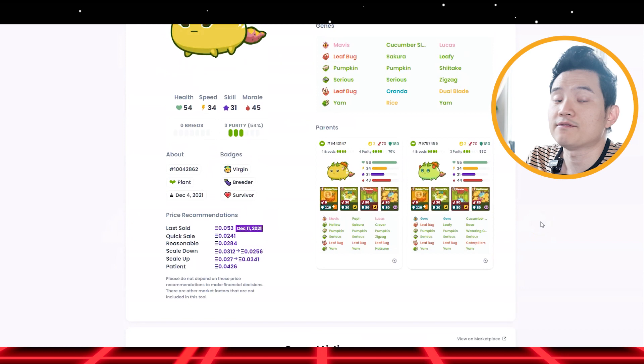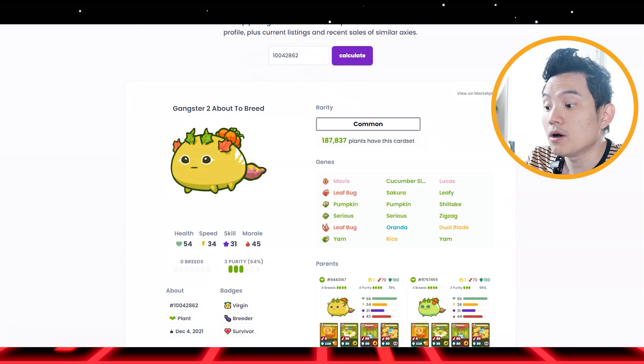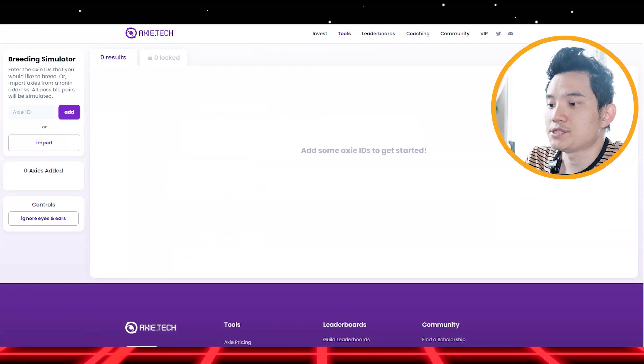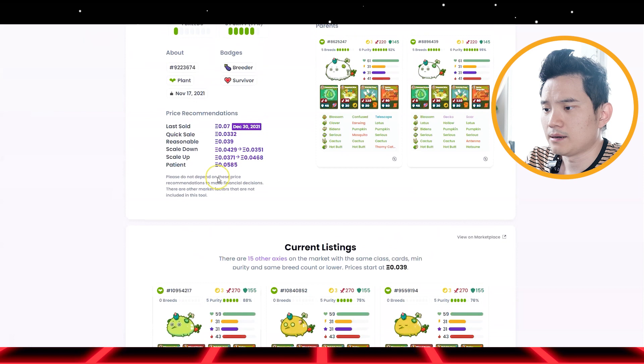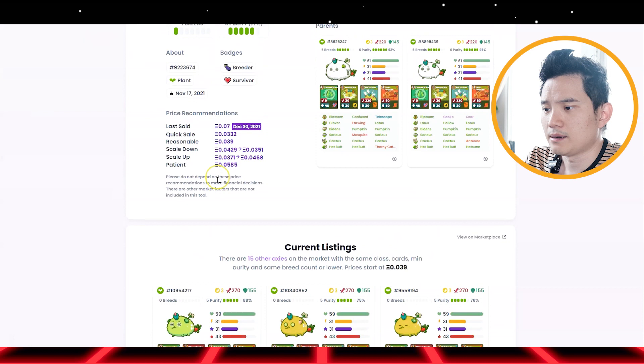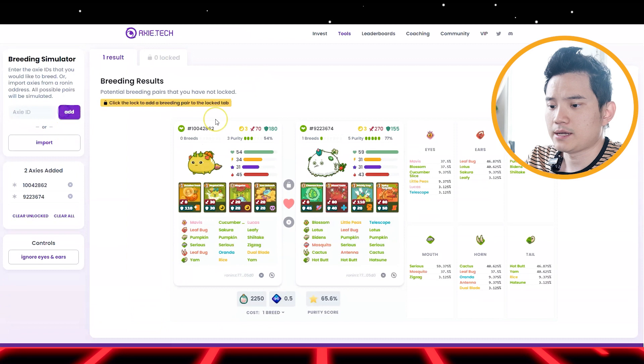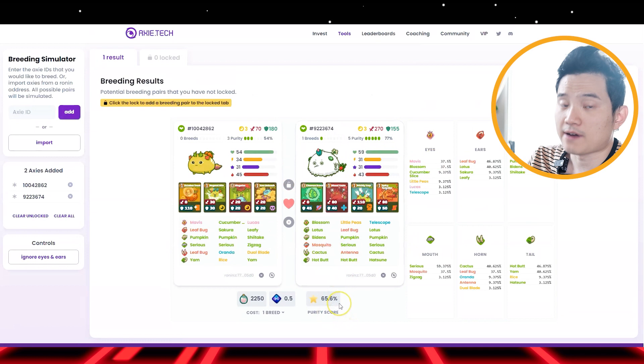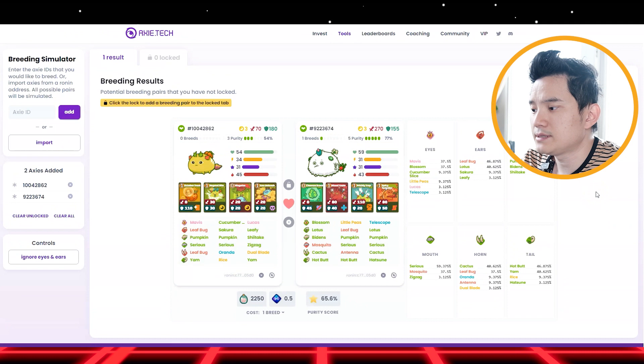This is a good indication — when you have a first baby, you can put the ID in there and calculate how much you can sell that baby for. So let's go to breeding simulation using this website XTag right here. I copy the first ID, paste it in and add. I copy the second one and paste it right here. Now you can see the result — the purity score is about 65%, and it costs about 2,000–2,500 SLP and 0.5 AXS to breed this.